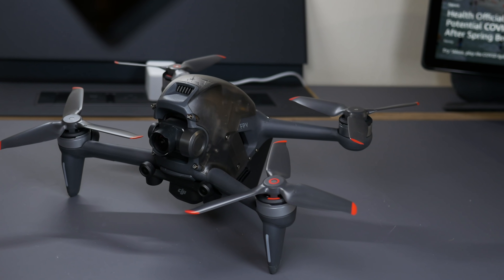Before I get started, make sure you subscribe to our YouTube channel to get the latest information and videos on what's happening in the world of tech. The first thing you want to know about the DJI FPV is that it's a powerhouse beast, and you get a sense of that the moment you turn it on because it kind of rumbles.